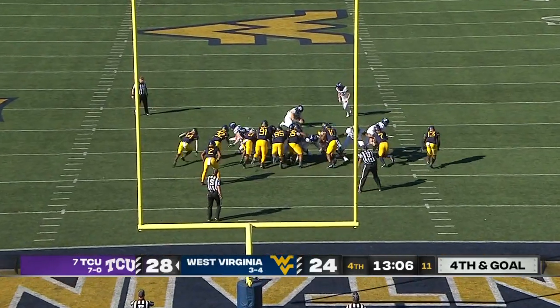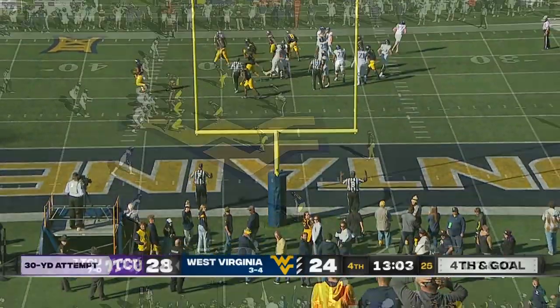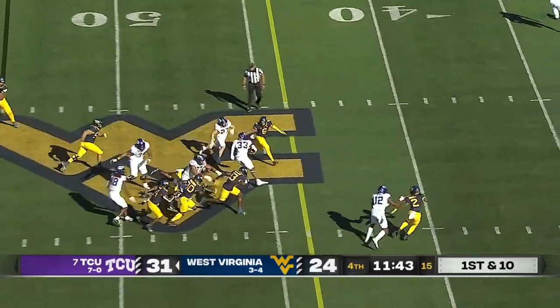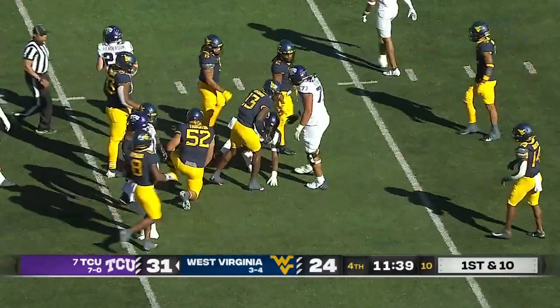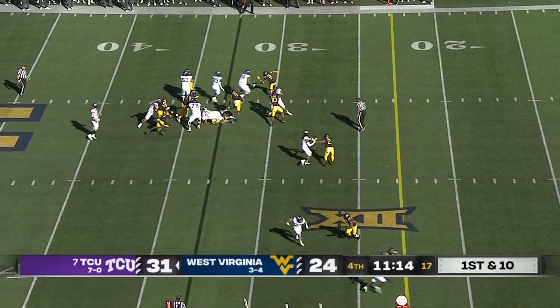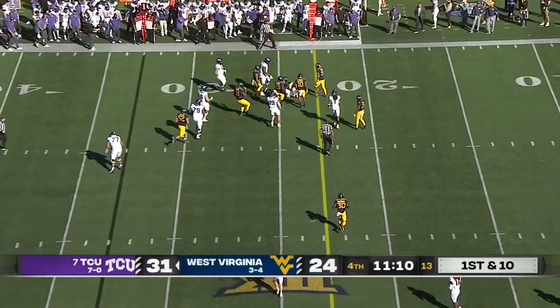Griffin Kell comes in, right down the middle. Terrific run with great field position to start the drive. Miller again — spins, spins again — and he's close to a first down. From 46, right down the middle for Griffin Kell. A big kick.